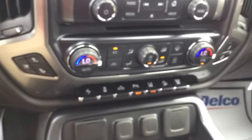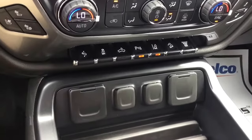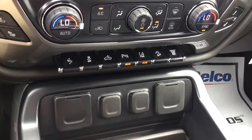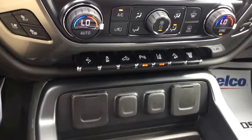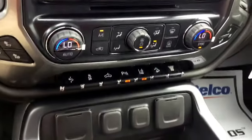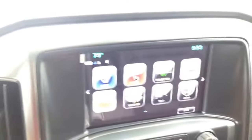Heated and cooled seats, dual climate control, and as you look down here you can see all the features we were talking about. It does have the adjustable foot pedal, front and rear parking sensors, lane departure warning — very nice truck. It also comes with a sunroof and wireless charging pad, with a nice touch screen display.